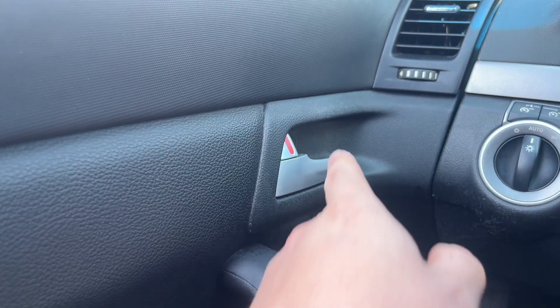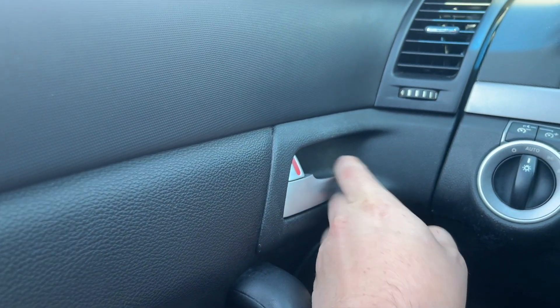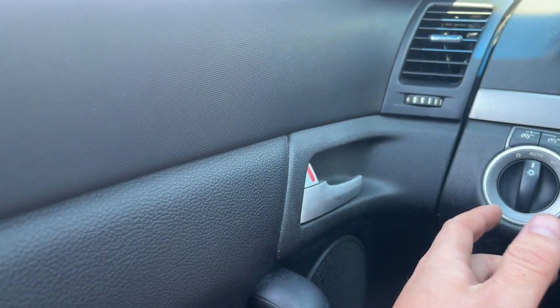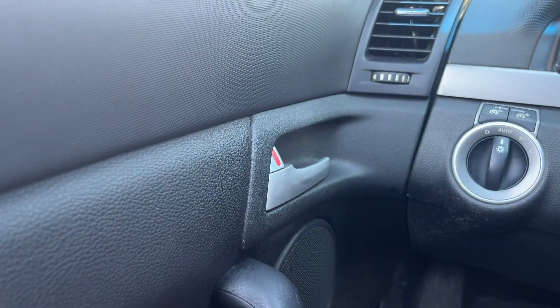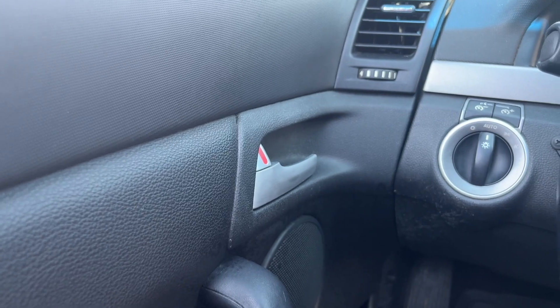I added the silver door handles from a Pontiac G8. It just pops a little bit more — when people are in the car they know immediately where to grab instead of just flat black blending in. It's the small minor things, but it looks good to me.